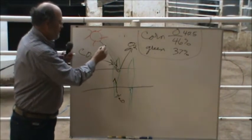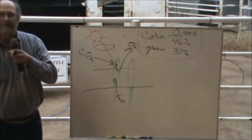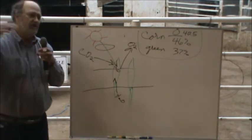If you've got a lot of cloudy weather, what happens to your sugar levels? They go down. What happens at night? The energy goes down.